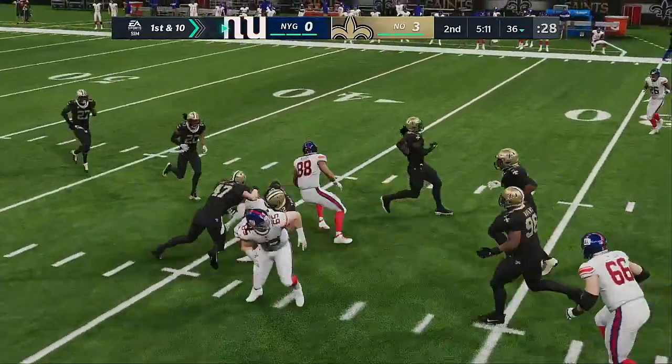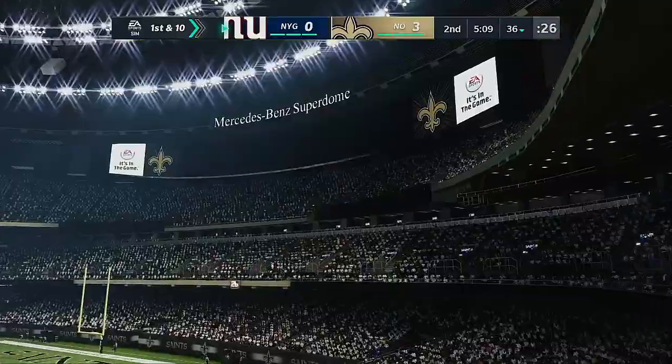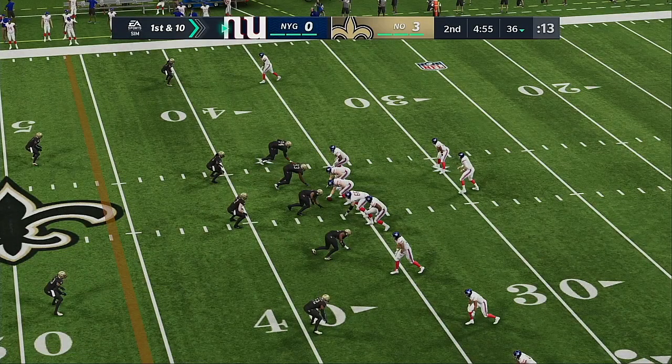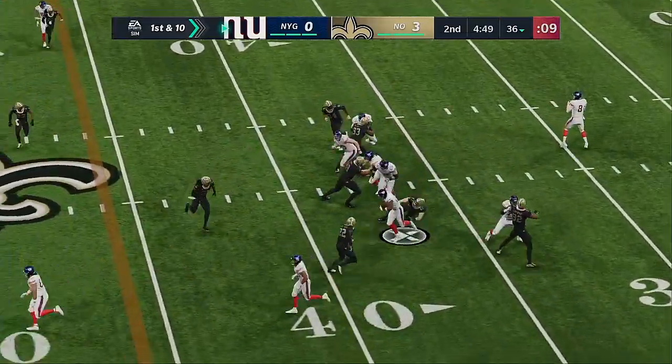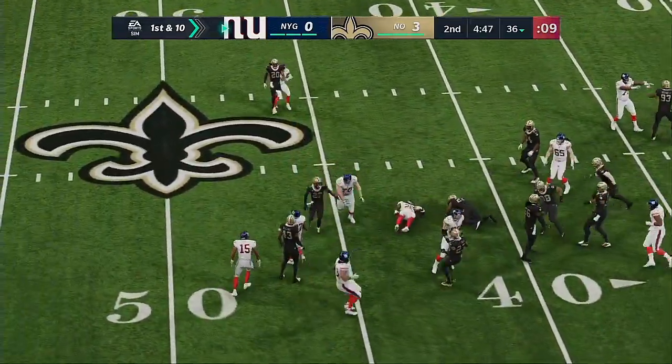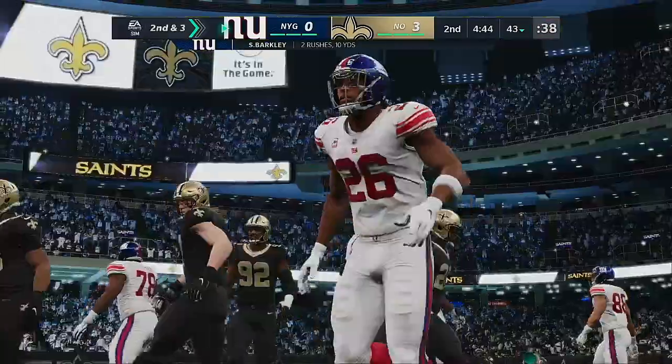Routes in the NFL are supposed to be precise — maybe not quite as precise as in college ball. And I think we saw a college route in the NFL there: just find the soft spot, find the dead zone, and find the first down. And that's what he just did.